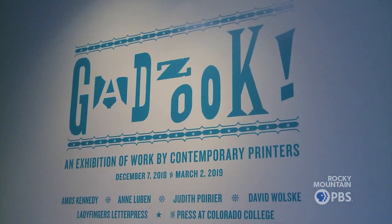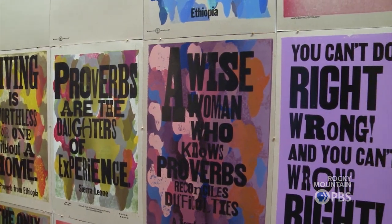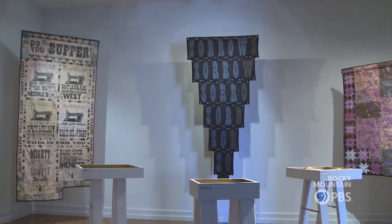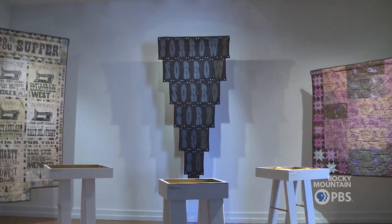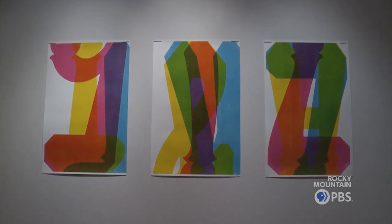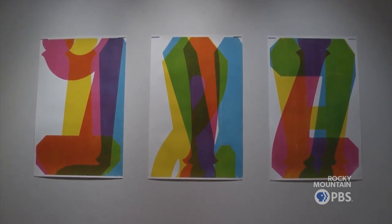I was looking at this exhibition thinking about people who were either doing something interesting with the method of printing itself or with some of the historic visual language and forms. I think it gives a very good variety of what's going on at the moment in letterpress. So we have Amos Kennedy printing these super cheeky, amazing broadsides and just playing with that historic broadside poster form. And Ann Lubin works in the same vein, blowing up the broadside into these huge quilted constructions that create these larger-than-life narratives.